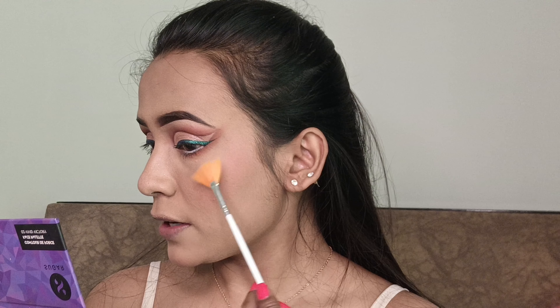Time to apply highlighter. Using the same Sugar's palette, I'm taking the highlighter shade and applying it on my face.